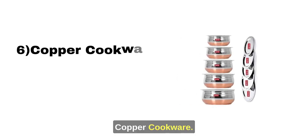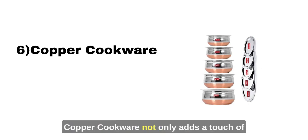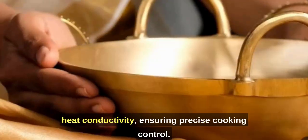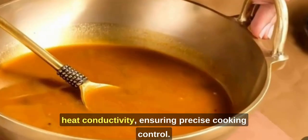6. Copper Cookware. Copper cookware not only adds a touch of elegance to your kitchen but also offers excellent heat conductivity, ensuring precise cooking control.